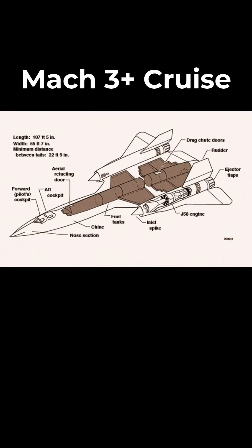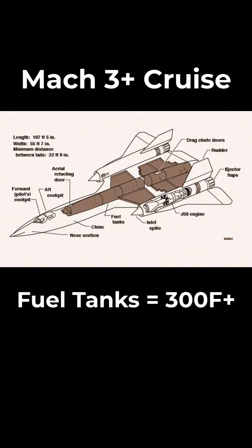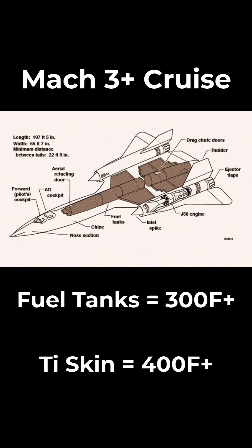There's also another reason the SR-71 had to refuel after takeoff that's not talked about often. During Mach 3 cruise, the JP-7 fuel in its six fuel tanks heated to over 300 degrees Fahrenheit, with the aircraft's titanium skin reaching over 400 degrees Fahrenheit, heightening the volatility of the fuel.